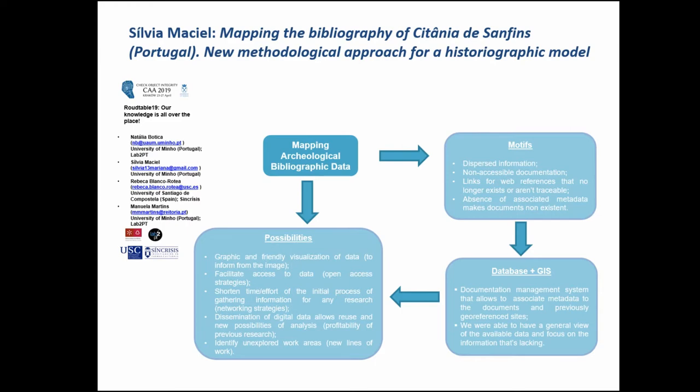In order to organize and manage the bibliography associated with the study of this Hillfort, Citanes and Finch, we created a documentation management system associating metadata and previously georeferenced sites. Our system allows a spatial distribution of registered bibliography in a user-friendly way to access this data and to define search criteria such as site, cultural period, type of study, and cultural material.